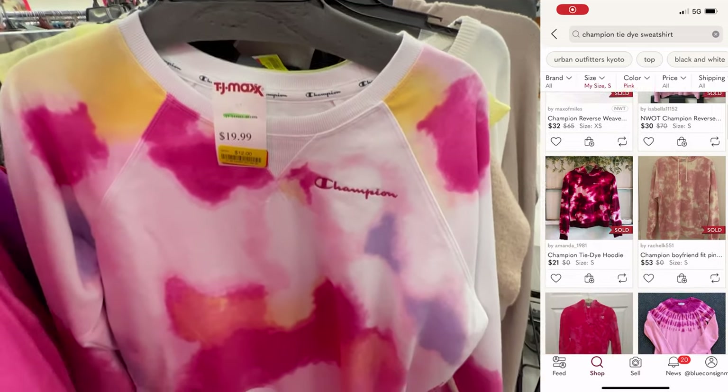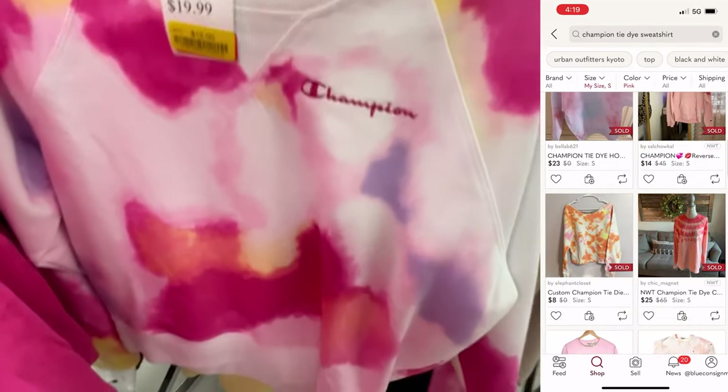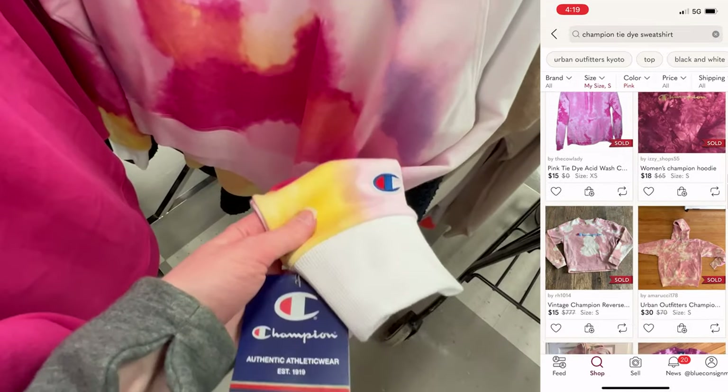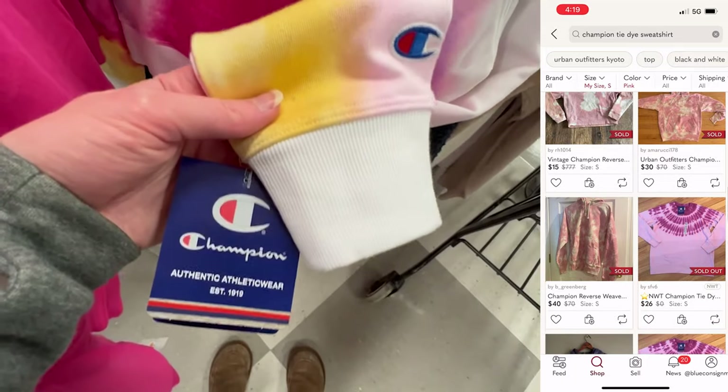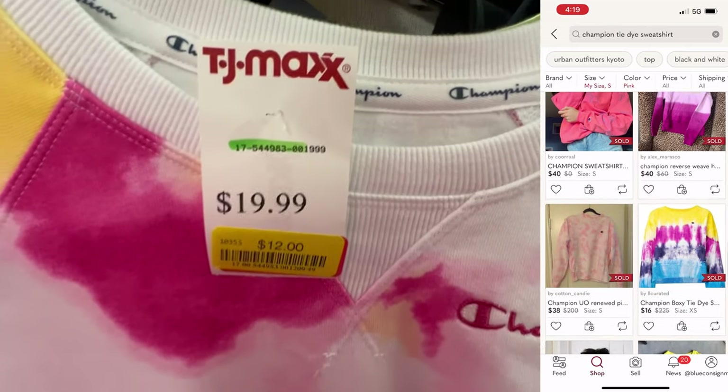This colorful tie-dye Champion sweatshirt I thought might be good because tie-dye is trendy. However, comps were kind of all over the place, and I just couldn't get comfortable with spending the $12 clearance price. I wasn't sure how it would perform, so I decided to pass.